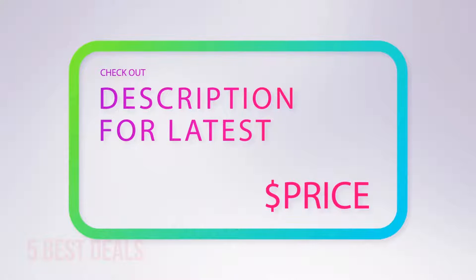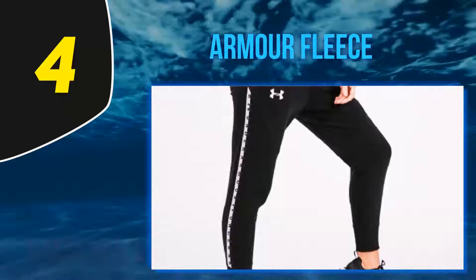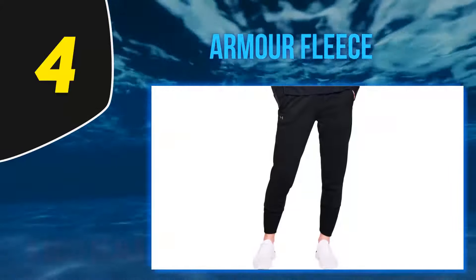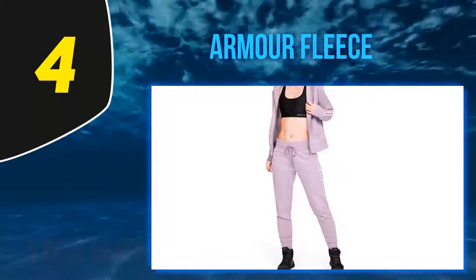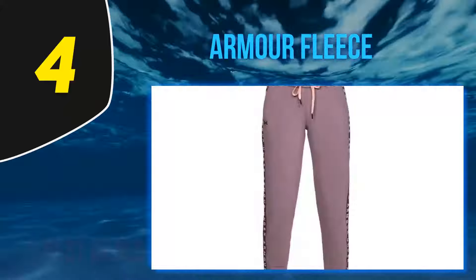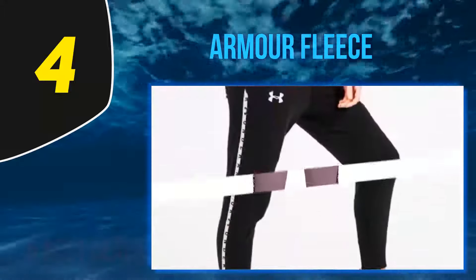At number 4, Under Armour Fleece. Whether you're lounging at home or running a quick errand, these soft polyester joggers will keep you comfy and warm with a fleece lining and that coveted four-way stretch feel. While these are cozy, they'll also be a great workout partner, wicking sweat as you tackle crunches and kettlebell swings. Amazon customers agree, rating them 4.4 out of 5 stars. One reviewer says: "I'm 45 and just wanted them for around the house or an occasional cold weather errand."